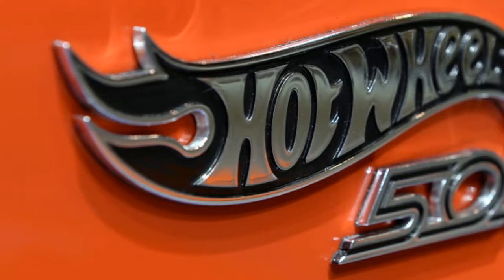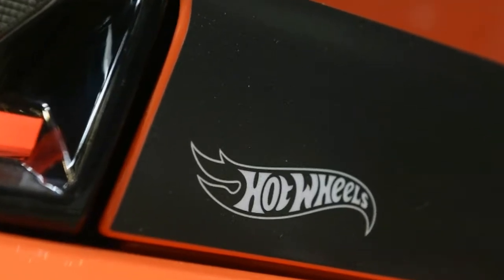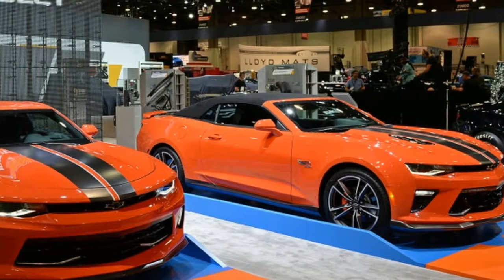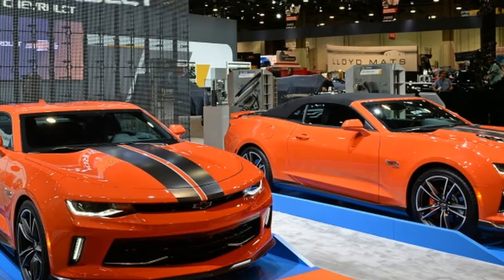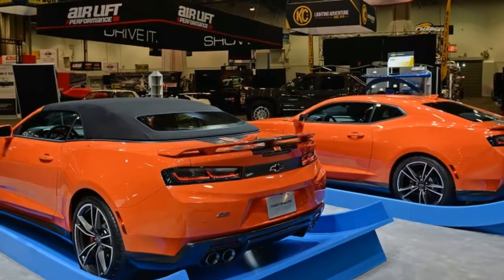Although the concept is painted in a metallic orange, the final product will have the same Crush Orange color as the standard cars. Only 69 Copo Camaros will be built for 2018 — and that includes non-Hot Wheels editions, too.